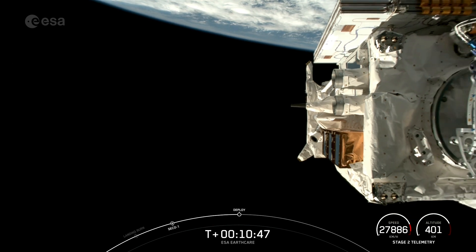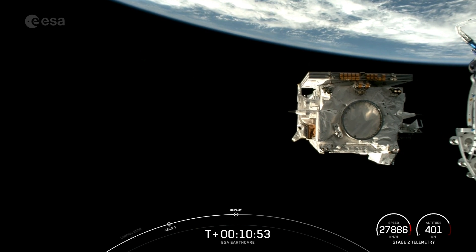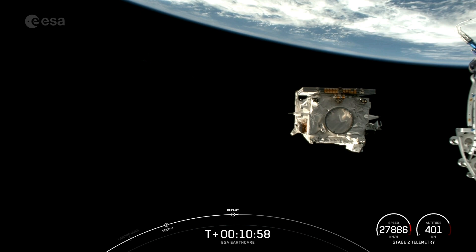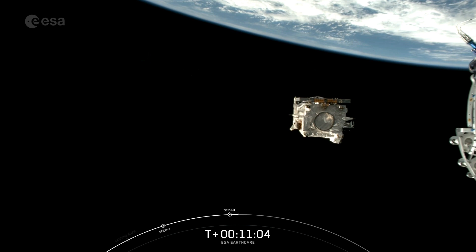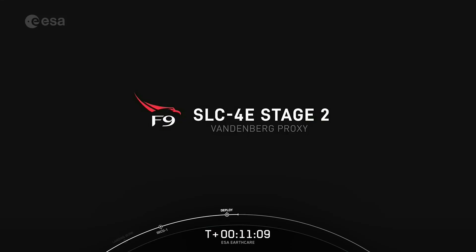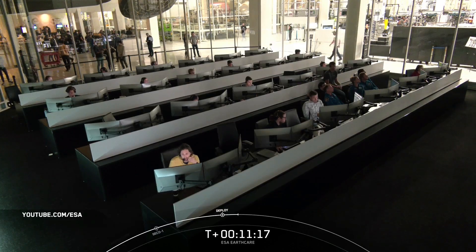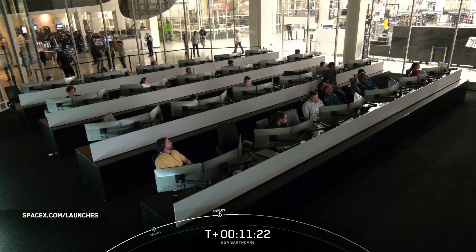EarthCare separation confirmed. An amazing view there on your screen. Successful deployment of the EarthCare payload. And with that confirmation, we'll be bringing today's webcast to a close. Today's mission marks SpaceX's 351st overall mission to date and 56th mission of this year. We want to thank the European Space Agency and JAXA for entrusting us with today's mission. If you're interested in following the EarthCare mission further, tune into youtube.com/ESA for more. And if you're interested in more launch coverage, be sure to check out spacex.com/launches for the most up-to-date information. Thanks for tuning in, and we'll see you again soon.